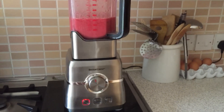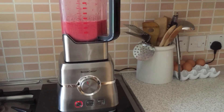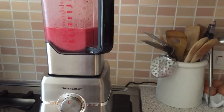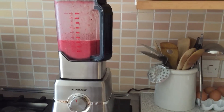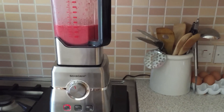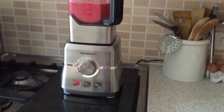I'd looked at the Vitamix and the Blendtec and also some of the others, and they were all well over £250, sometimes up to £500, even £600 for some of them. That just seemed like such a lot of money for something that I really don't know if I'm going to get the benefit from — if I'm going to use it in a way that justifies that amount spent.